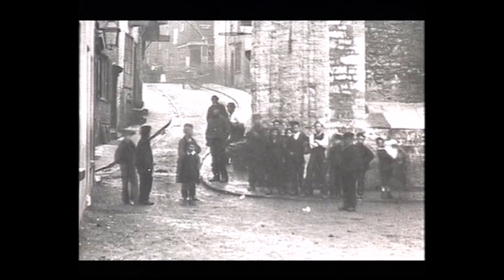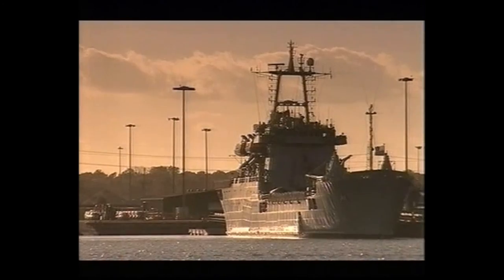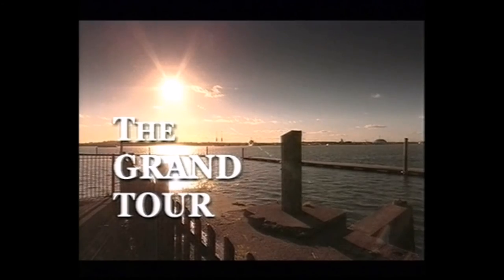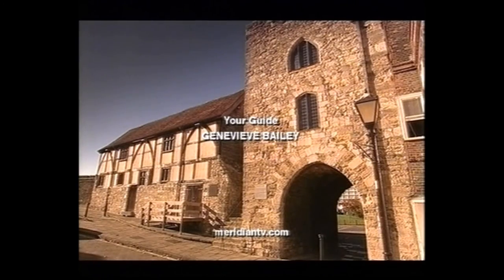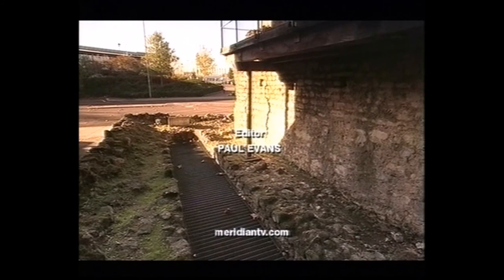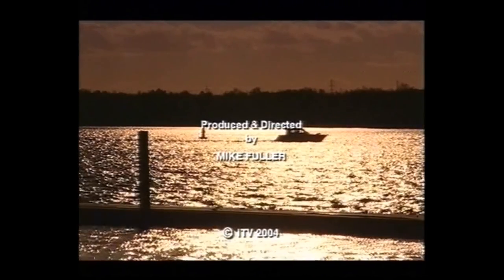But it wasn't out of fashion for long, because in 1838 they laid the foundation stone for the docks, and Southampton took off with a bang. There are more details about the places we've visited during the Grand Tour on our website at www.meridian.tv.